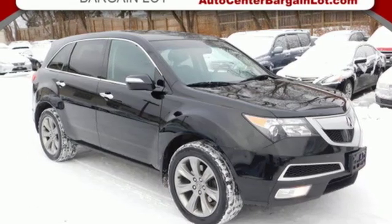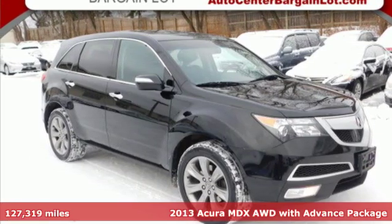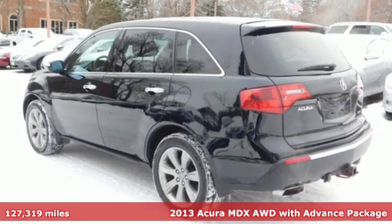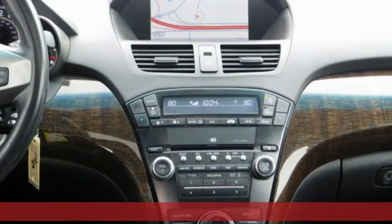Here's a 2013 Acura MDX. Three rows of luxury, entertainment, and precision. Plus, it offers an exciting list of features.